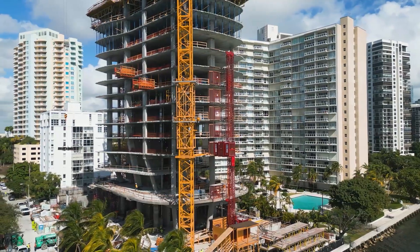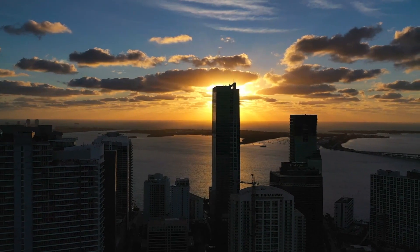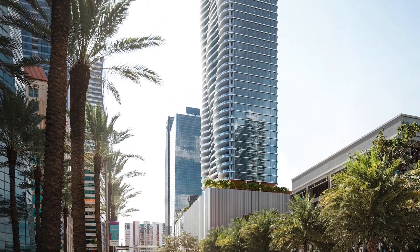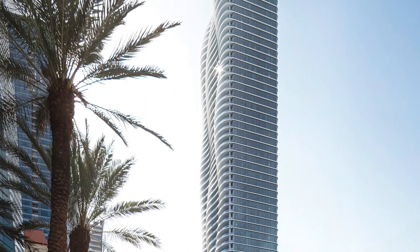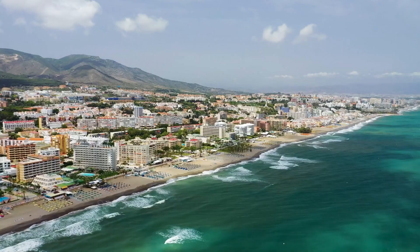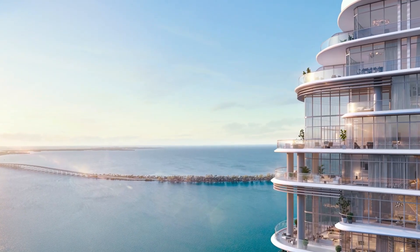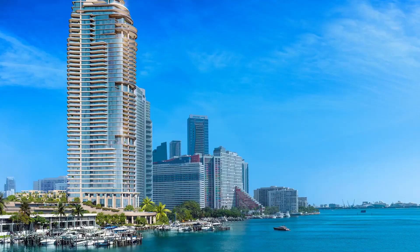Are you ready to make Brickell your next move, but only want the best of the best in luxury condos? Then this video is for you. Everywhere you look in Miami today, new projects are popping up, but only a handful in each neighborhood really meet the mark for true luxury. Today, I'm going to go over the most luxurious pre-construction projects in Brickell right now.